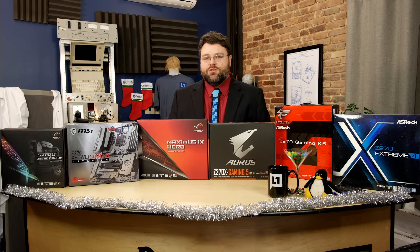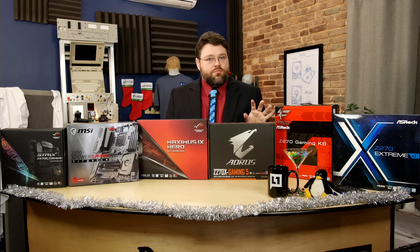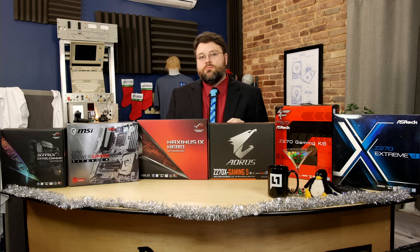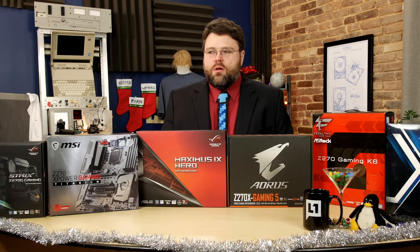Some motherboards support updating the UEFI through USB without a CPU installed, and some don't — especially on Z170. More Z270 motherboards have that function now than ever before, which is good. But there are still one or two Z170 motherboards that don't support updating through USB, so keep that in mind.